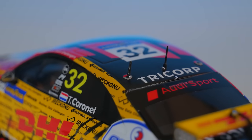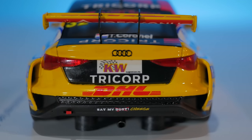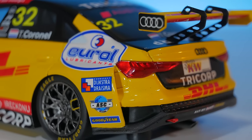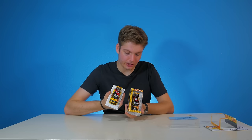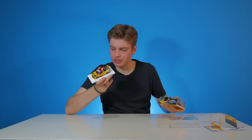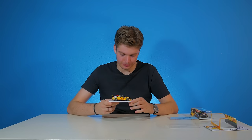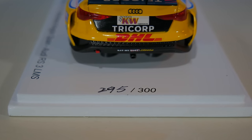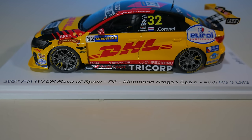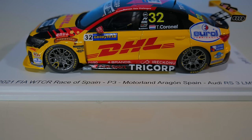What's also a little bit different about this car is it has two antennas on top, while the camouflage car has just one straight in the middle. The back on the normal car is a lot more simple, and the Goodyear logos have moved from the rear bumper to the side of the rear bumper. The whole rear doesn't have that pattern from the camouflage car. What I didn't mention previously is this exhaust underneath — it's so cool. This car also comes on a nice white base, numbered 295 out of 300. The plaque reads: 2021 FIA WTCR Race of Spain, P3, Motorland Aragon, Spain, Audi RS3 LMS.